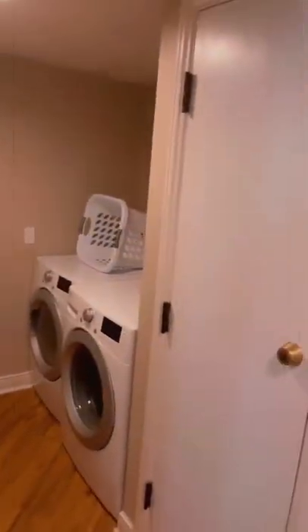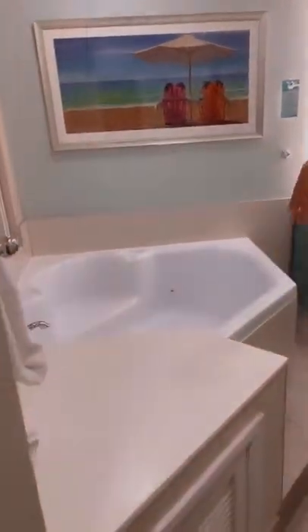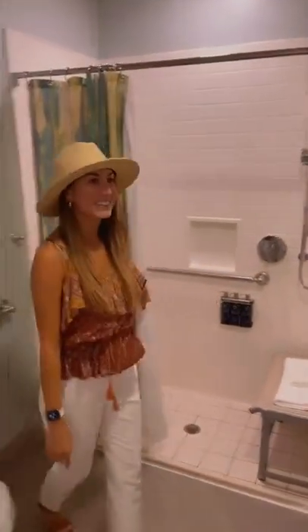They provide an iron, ironing board, and a laundry basket. Oh my gosh, they have a soaking tub. These bathrooms are ginormous. They've got a vanity, then you go through another door and you've got the toilet, the shower, and a whole other vanity.